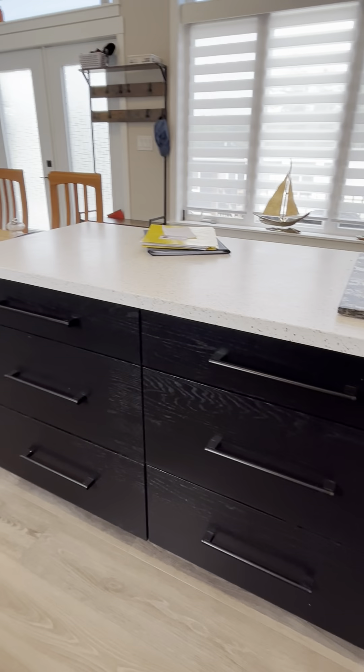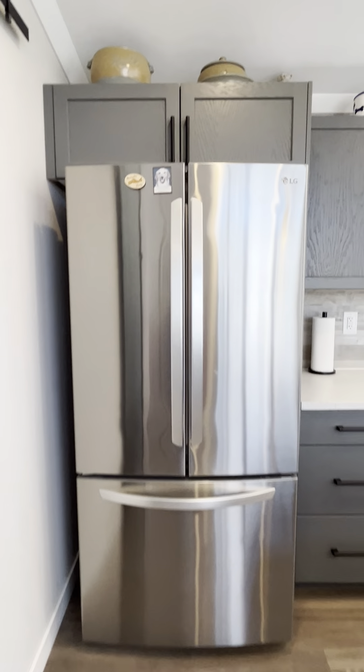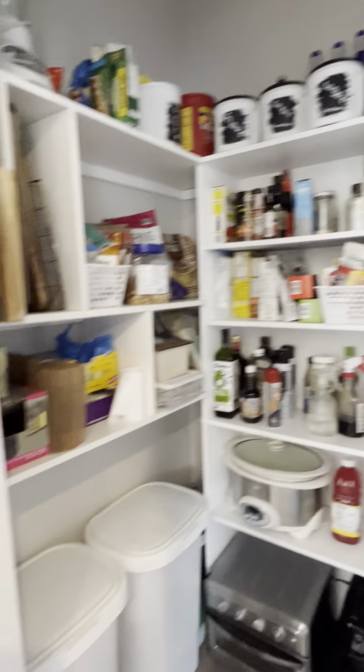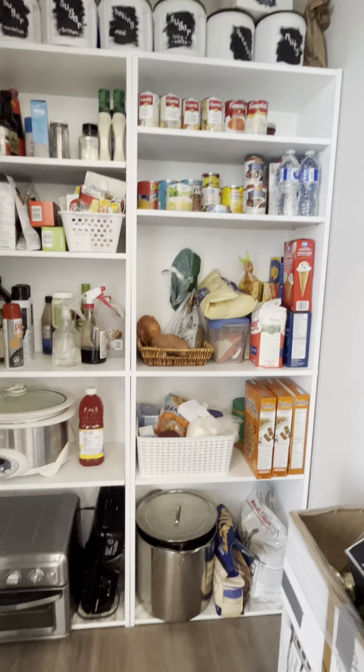It looks like a backsplash, but I got fooled — it's actually wallpaper. Lots of cabinet space. Here's your island — it's smaller, but you still have the deep soft-close cabinets and a place for seating. And look at this wonderful barn door style. You've got your double door stainless steel refrigerator, and voilà — look at this extra storage, which is fantastic — great for all your larger appliances.